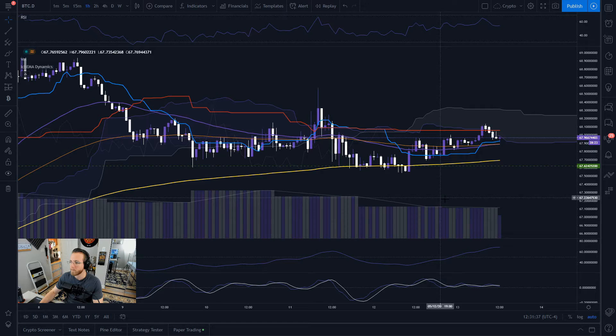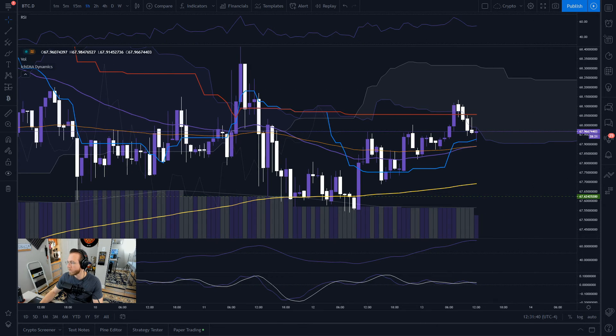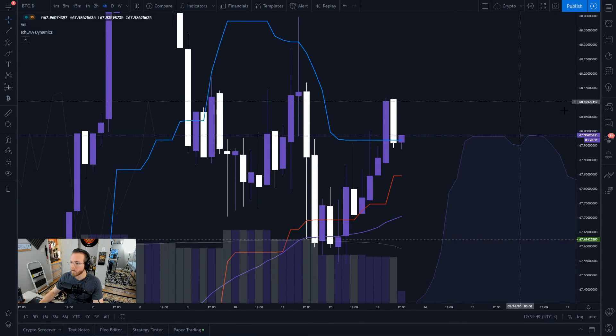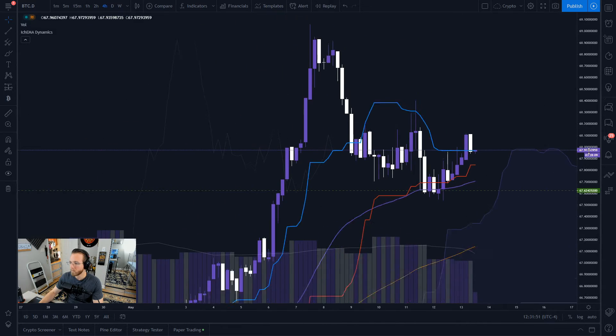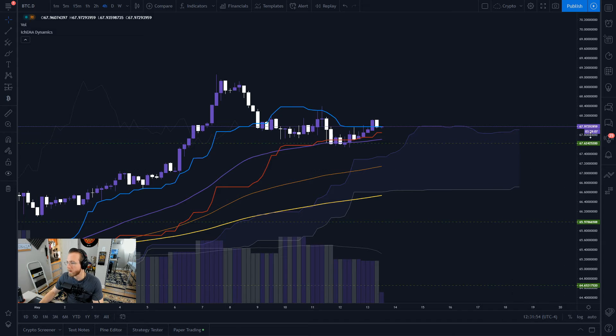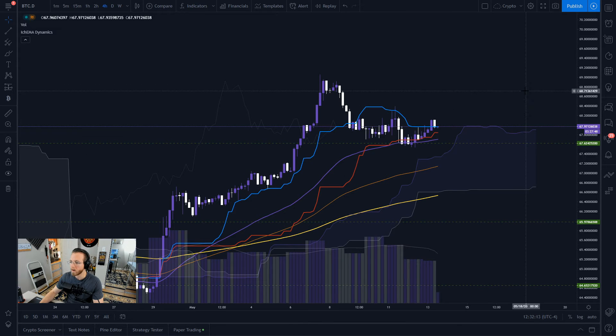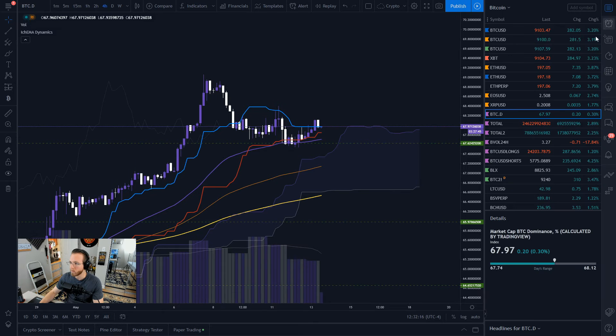Let's take a look at the BTC dominance chart — it looks like we're getting solidly rejected by the cloud on the four-hour. We're sitting at almost 68%. It looks like we're trying to turn our tenkan into support, which is a good thing. I'd like to see us hold this 65 to 70 range — that would be very good for long-term Bitcoin momentum, though maybe not so good for alts.